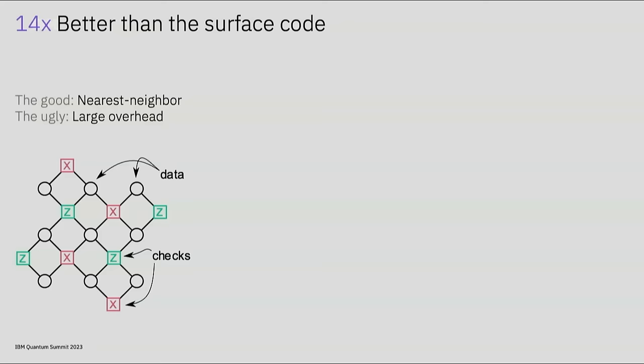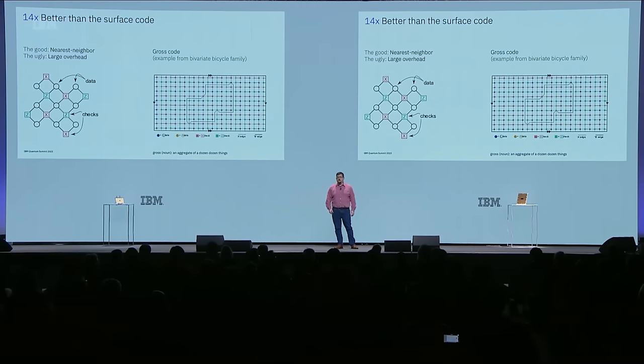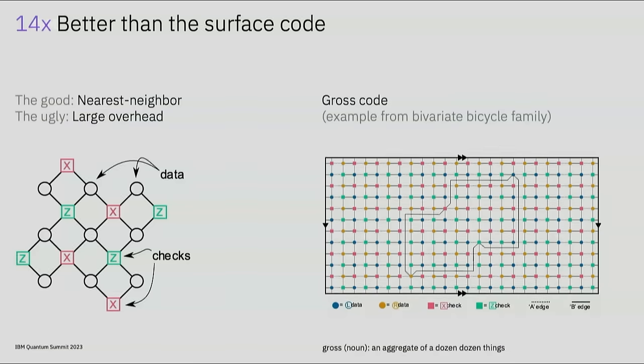For this reason, we turned our attention to a different type of code—a high-rate, low-density parity check code, or LDPC code. Surprisingly, we found examples that perform even better than expected. The example shown here is one we affectionately call the gross code. A gross is an aggregate of 12 dozen things, and this code has a 144-qubit code block that encodes 12 protected qubits. Compared to a surface code block, this code uses as little as 1/14th the number of qubits.